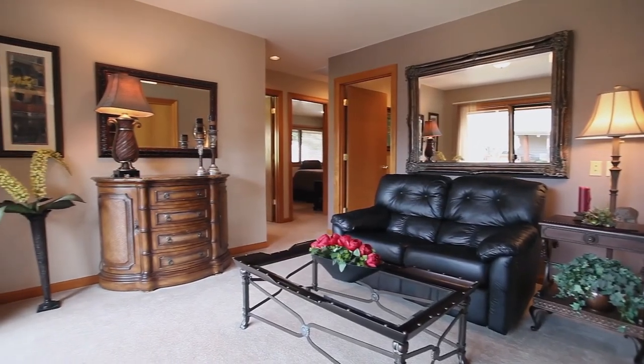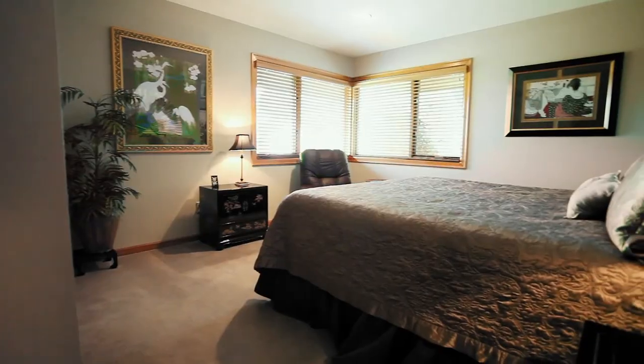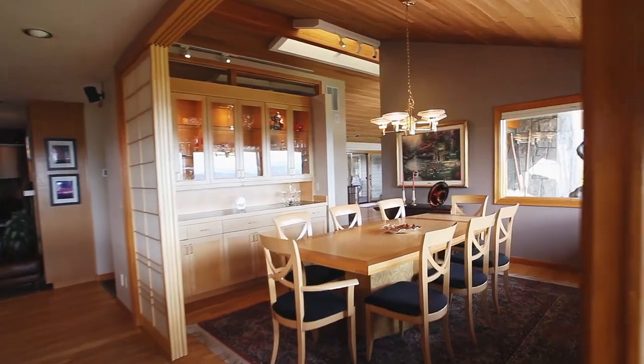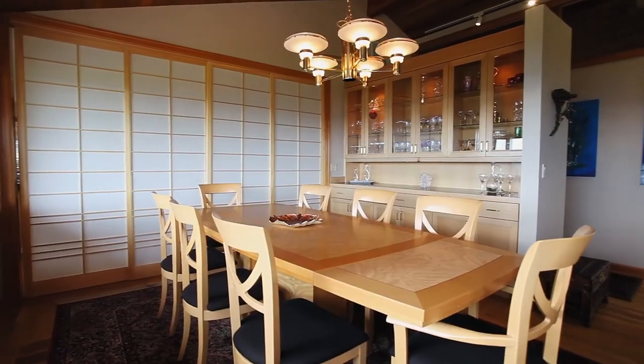A sitting area leads out to one of the patios and you'll find additional bedrooms in their own wing. The dining room is made for entertaining with built-in cabinets and custom shoji screen panels.